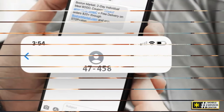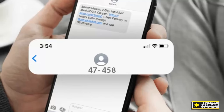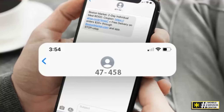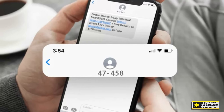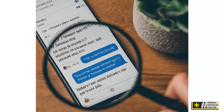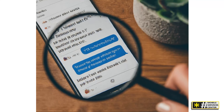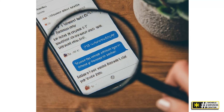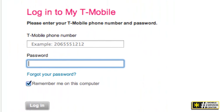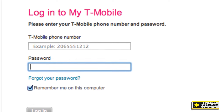First things first, if you ever receive a text from 47458, you'll want to figure out what it's all about. Here are some strategies to help you. Review the message content — always check the message carefully. Keywords or phrases might give you clues, like whether it's about a promotion, service update, or something else related to your T-Mobile account. Log into your My T-Mobile account online or through the app, as there could be important notifications or updates that explain why you got that text.